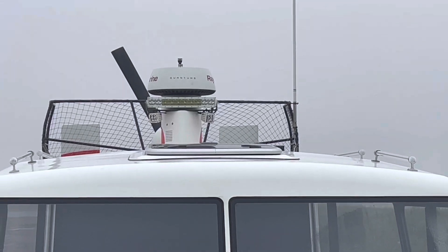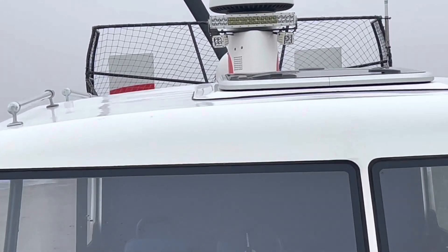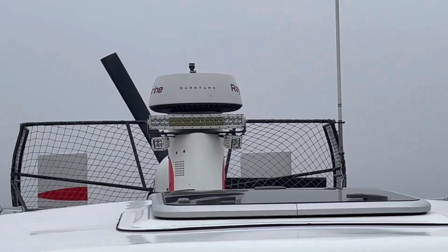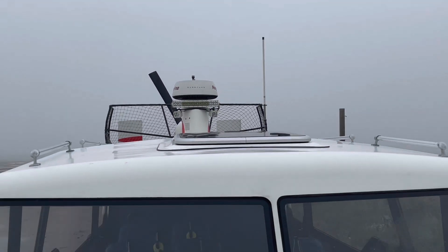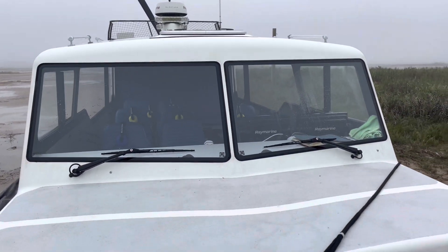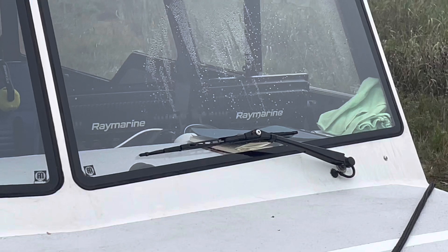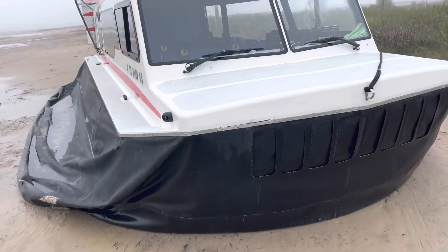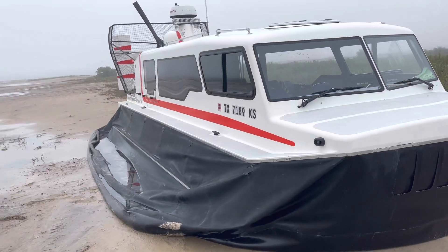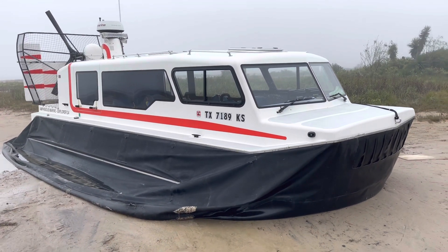Zooming in on the top to see how good of a shot I can get. Looks like it says Quantum — Quantum 2 or something like that. There are also windshield wipers and Ray Marine on the back of those LCD displays. Very neat.